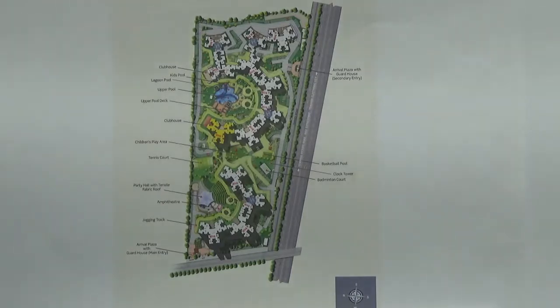Apart from this, you have one swimming pool for adults in this project, and beside the adult pool you have one kids pool as well.